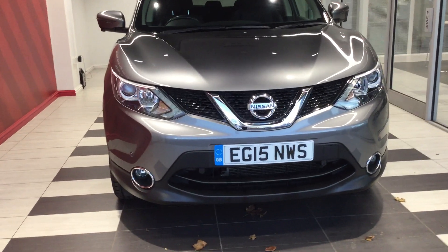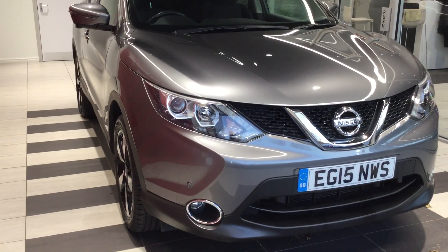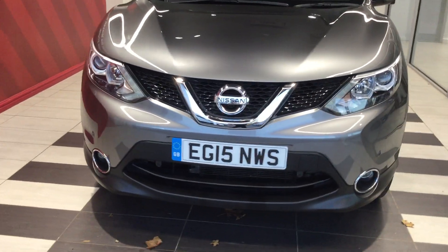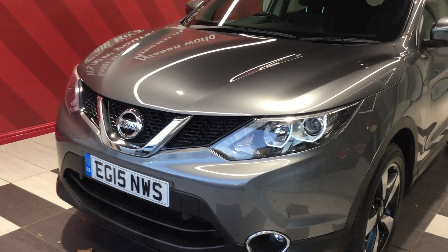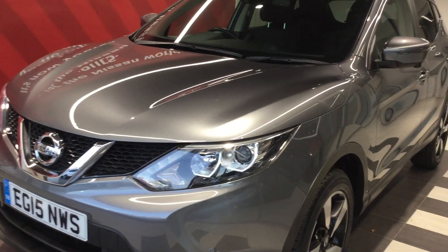Let's start by looking at the front of the vehicle. You can see there are car parking sensors on the front there. The bumper is free from any scrapes. The car is equipped with all-round mirrors — front, back and the side mirrors.